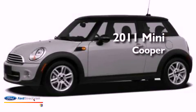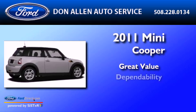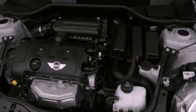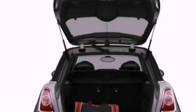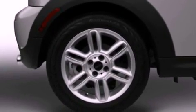This is a 2011 Mini Cooper. Its top features include a multi-link rear suspension, a low tire pressure indicator, satellite radio, aluminum wheels, and traction control and stability control systems.